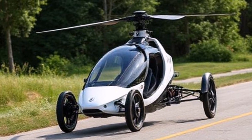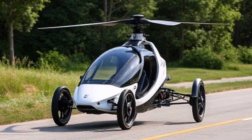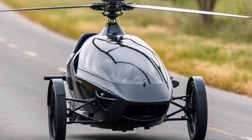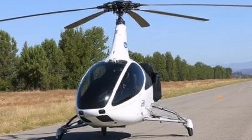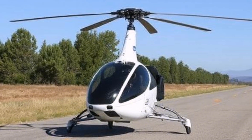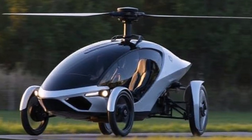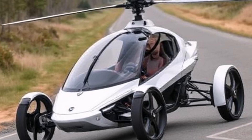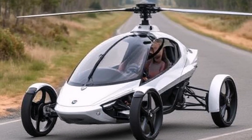Performance: The vehicle is designed to reach speeds of up to 100 miles per hour (160 kilometers per hour) on the road, and can cruise at around 112 miles per hour (180 kilometers per hour) in the air. Its range can vary based on conditions, but typically allows for several hundred miles of travel.